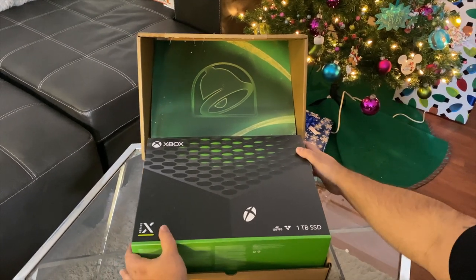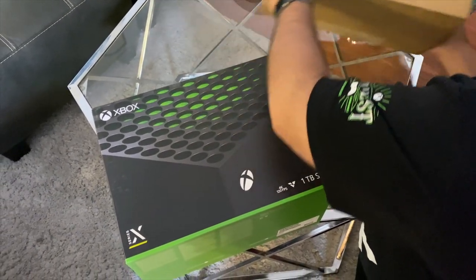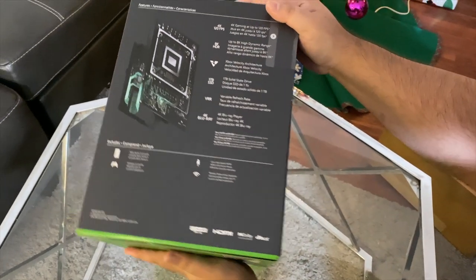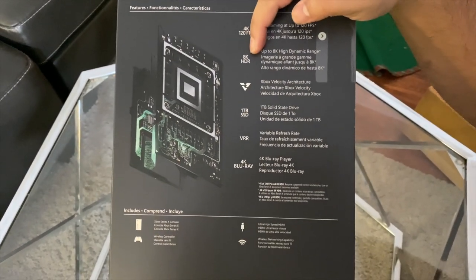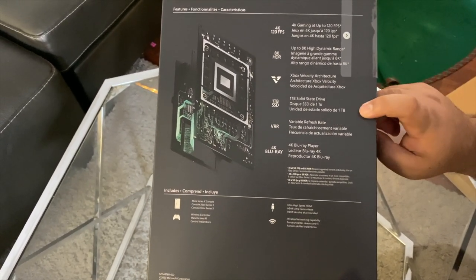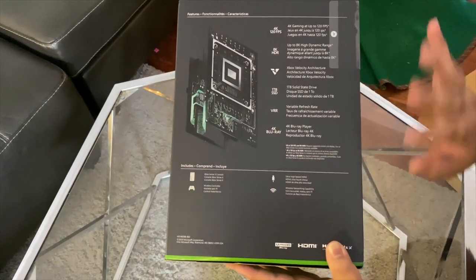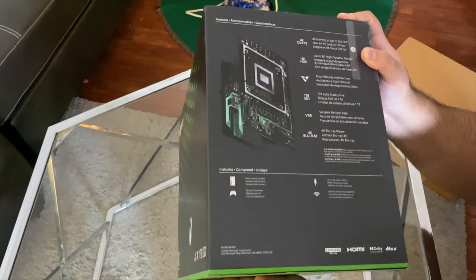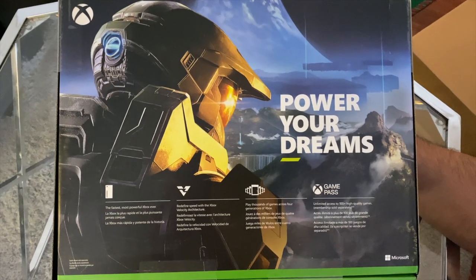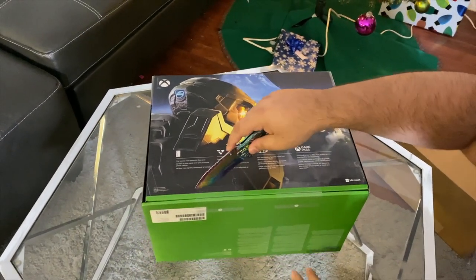So let's open it together. First of all we're going to pick it up — oh my god, this thing is heavy. Let's put this box aside. This package is really really cool. Let's see how the box looks — 4K, 120 frames per second, it goes up to 8K HDR, which is amazing because 8K gaming is coming and Xbox Series X is prepared for that. One terabyte SSD, VRR, 4K Blu-ray player. On the back we got Halo Infinite — oh I love it. Power your dreams, baby!